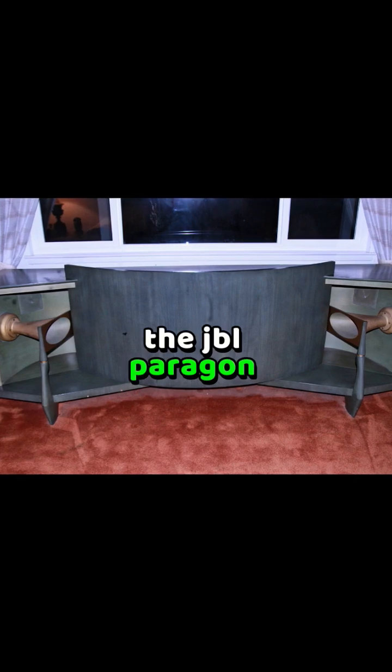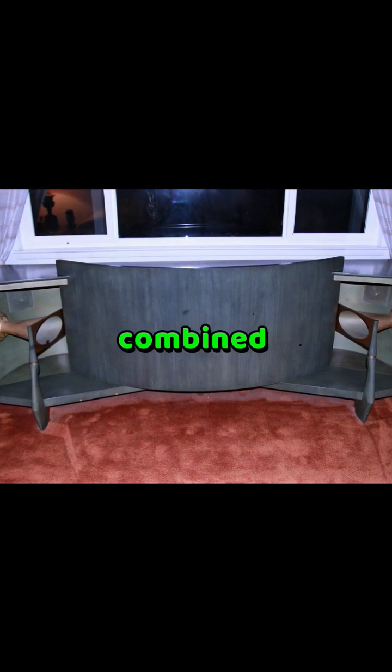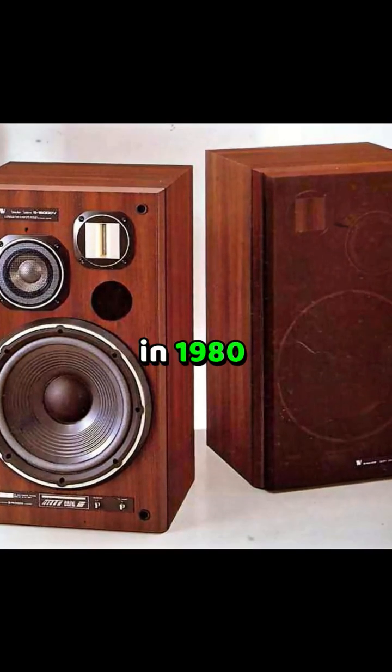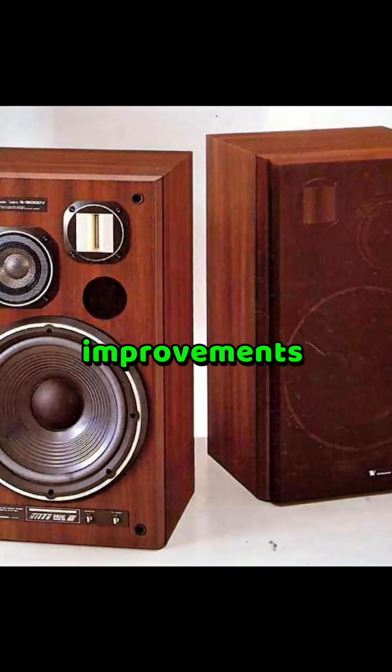The JBL Paragon, produced from 1957 to 1983, combined stereo and horn loading in one iconic cabinet. In 1980, active two-way systems with built-in crossovers brought separation and clarity improvements.